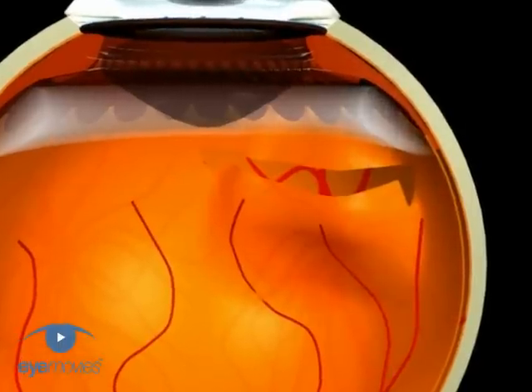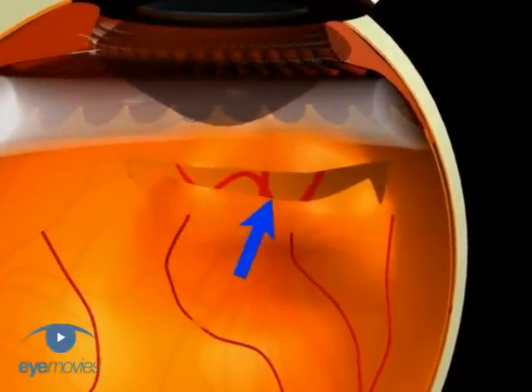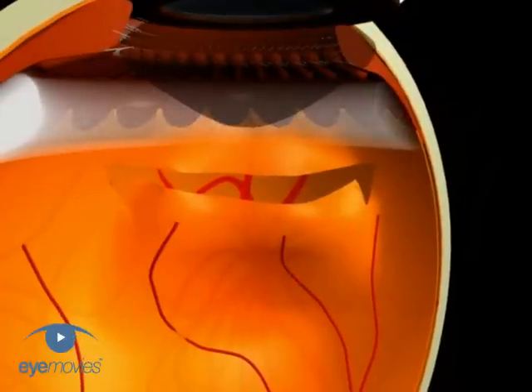This is because the vitreous base is attached to the anterior tear margin, leaving a mobile, heavy posterior margin prone to retinal slippage.